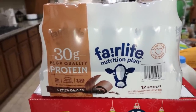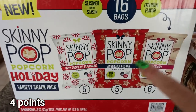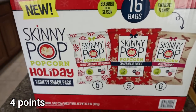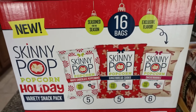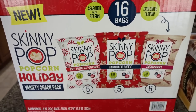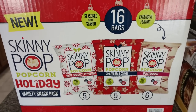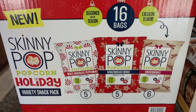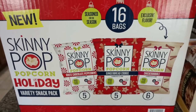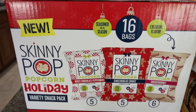I was so excited to find the Skinny Pop holiday collection — I actually had the gingerbread cookie popcorn as a snack with a meat stick on the way home. You get five white chocolate peppermint, five gingerbread cookie, and six snickerdoodle bags. This popcorn is delicious and the individual little bags make it hard to overeat, which I really appreciate. Less than $10 for 16 bags.